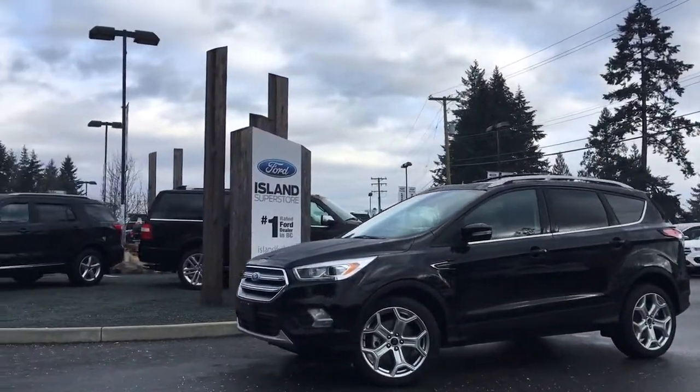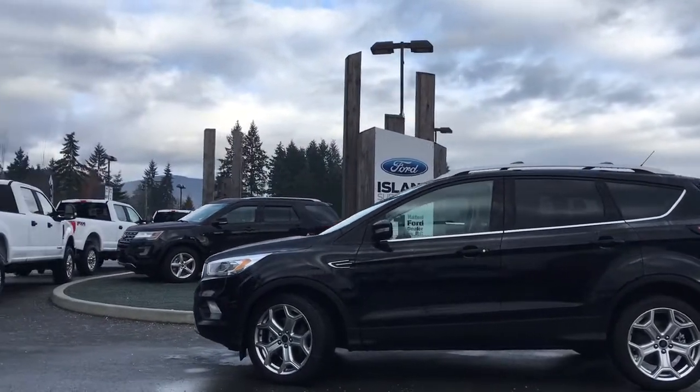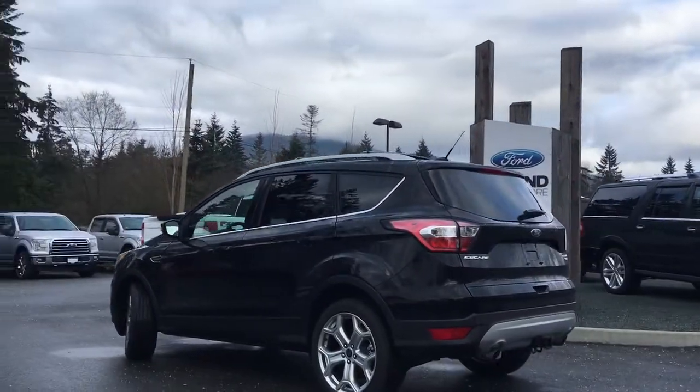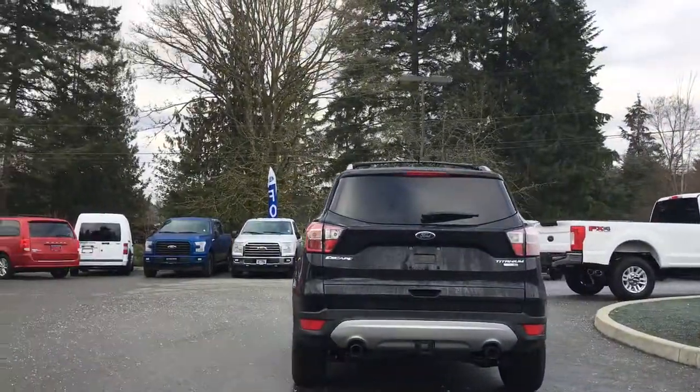Today we're looking at a 2017 Escape Titanium in Shadow Black, with a black cloth interior, seating for five, four doors and a hatch. This is a two-litre EcoBoost engine. It's four-wheel drive, has a Canadian touring package as well as a Class II tow prep package.